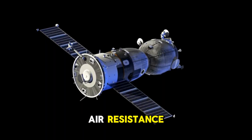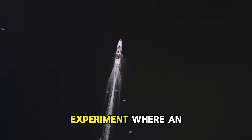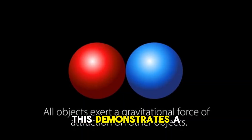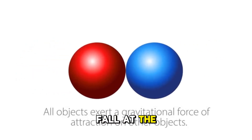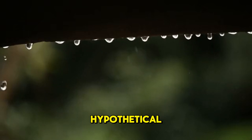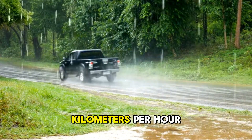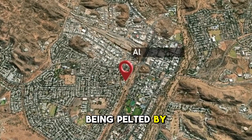To truly understand the power of air resistance, consider what would happen in its absence. If you've seen videos of the Apollo astronauts on the moon, you might remember the famous experiment where an astronaut dropped a hammer and a feather at the same time. On Earth, the hammer hits the ground instantly while the feather floats down slowly. But on the moon, where there is virtually no atmosphere and therefore no air resistance, they both hit the lunar surface at the exact same moment. This demonstrates a fundamental principle: in a vacuum, all objects, regardless of mass or shape, fall at the same rate. Without air, our hypothetical raindrop falling from a cloud would keep accelerating and hit the ground at over 800 kilometers per hour. It's the atmosphere we breathe that acts as a planetary-scale braking system, saving us from being pelted by supersonic water droplets.